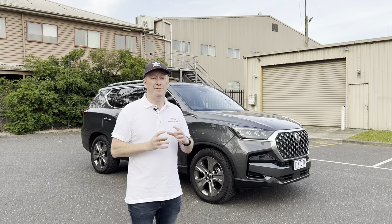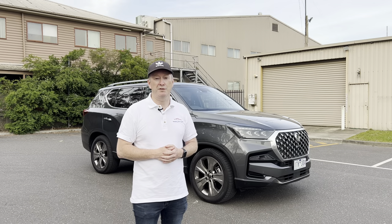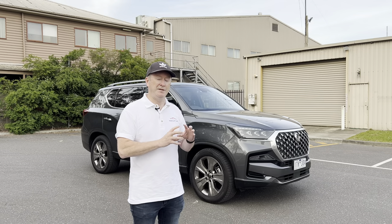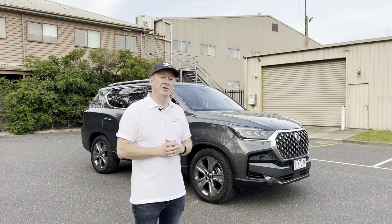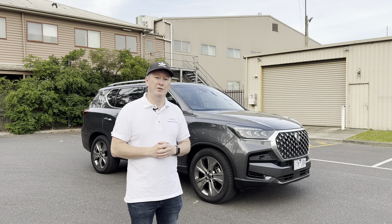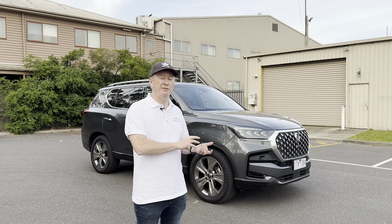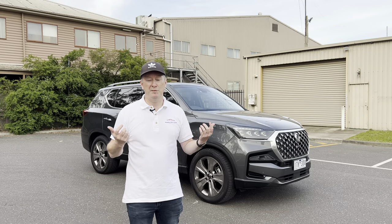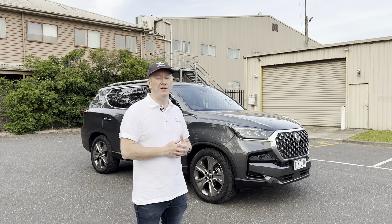So it's a 2021 SsangYong Rexton Ultimate — a larger sized, seven-seat family SUV. Ultimate means it's top of the range, so it's full of equipment, lots of gadgets, all the luxury items you'd expect. The good thing about this car is not only is it packed full of features, but the price tag: this car is just under $55,000 drive away, which is absolutely amazing.